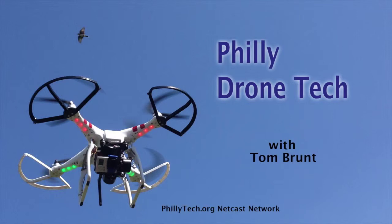This is Philly Drone Tech with Tom Brunt, sponsored by Aweber.com, GetFlywheel.com, and Wistia.com. Welcome to another episode of Philly Drone Tech on the phillytech.org netcast network. I'm Tom Brunt. If you're listening on an audio-only podcast network, it would really be best to watch the video version, as this is more of a visual medium. Go to phillytech.org and look for Philly Drone Tech. Now let's start the show.